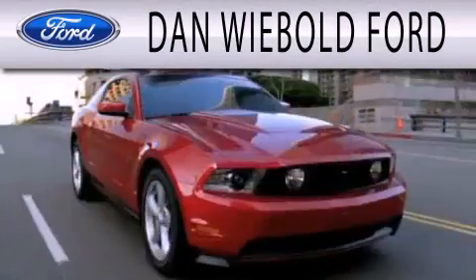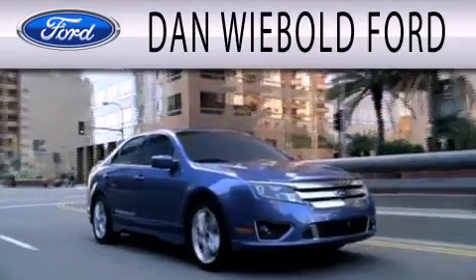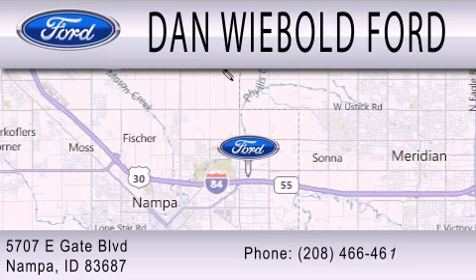Dan Weebold Ford is dedicated to doing everything possible to ensure that the experience you have selecting your next vehicle is as pleasant as possible. We are located at 5707 Eastgate Boulevard in Nampa.